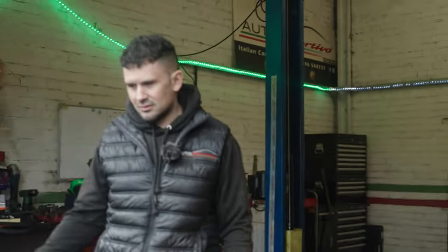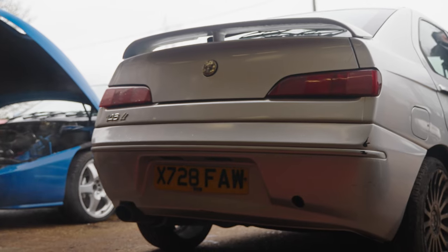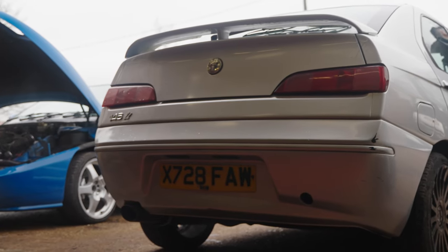Look at this rear end — that's pretty. I think it does look cool from the back. It's got kind of GTV vibes to it. Another thing is, when I bought it, it was a non-runner.